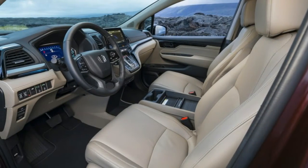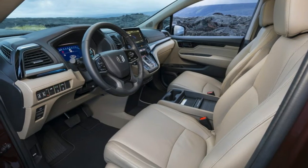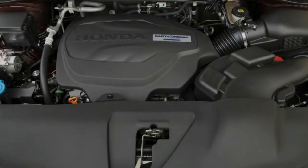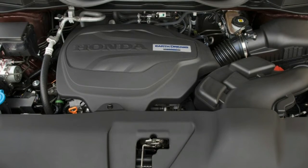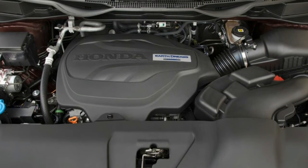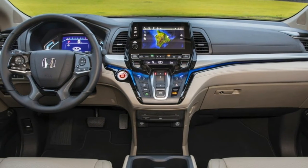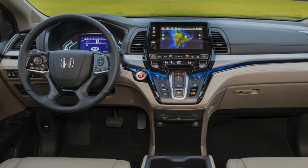In the Elite trim level, a strip of mood lighting separates the upper and lower dash, accentuating the futuristic look. As busy as it appears, it all ends up being very intuitive to use, and the Odyssey contains a number of swell features that add to its functionality, as we'd come to learn over the course of our time with it on the island.